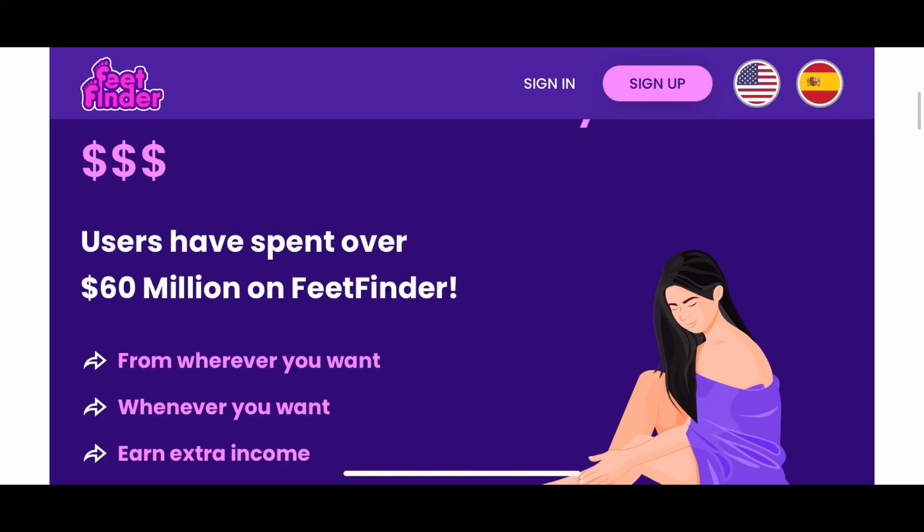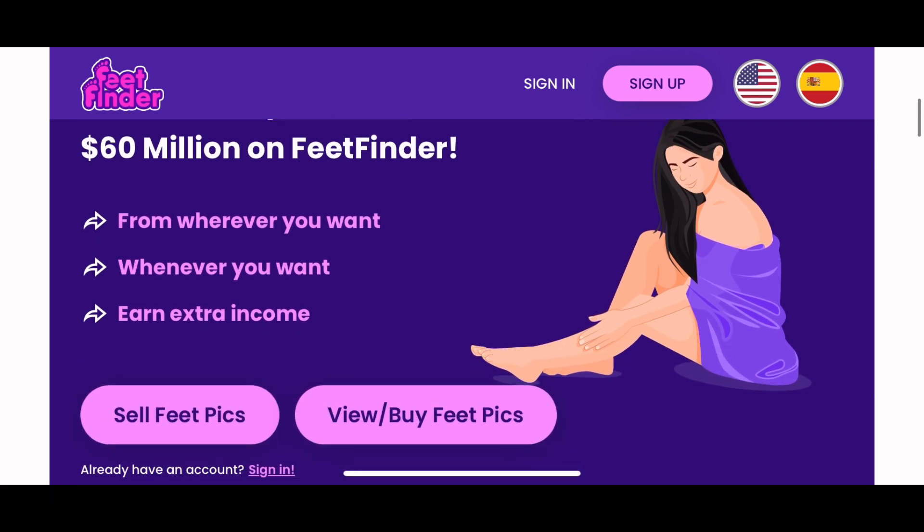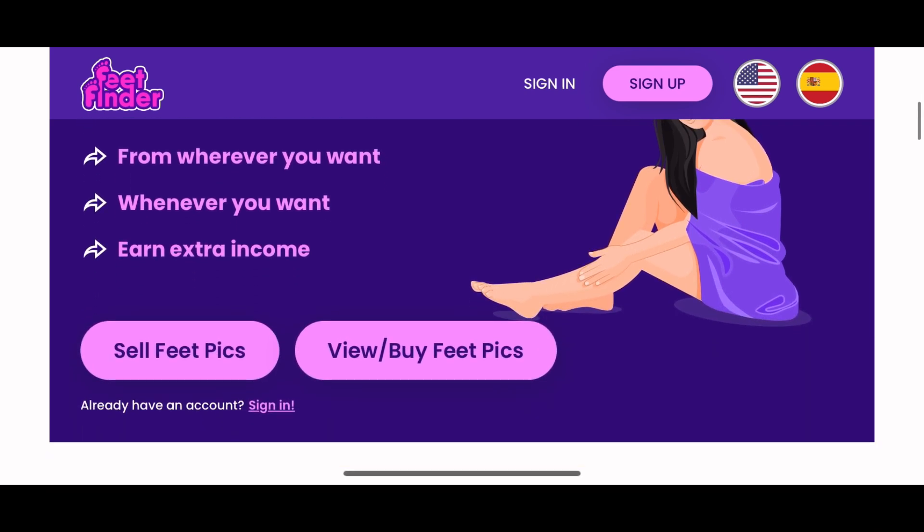So one of the websites is called Feet Finder — I'm no stranger to this website, no judgment here. This website gives you the options to either sell feet pics or view and buy feet pics.